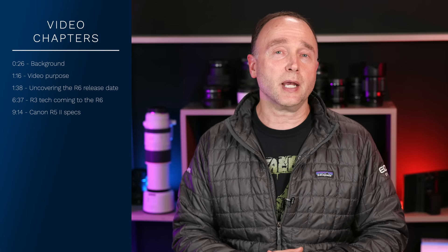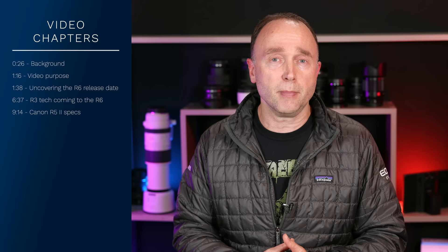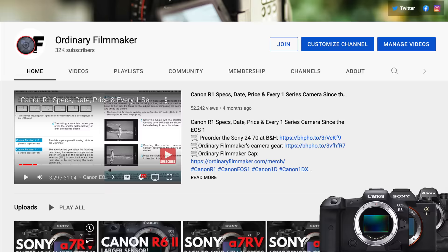This video is all about the Canon EOS R6 Mark II, the Canon EOS R5 Mark II, and how the technology found in the Canon EOS R3 might percolate its way down. Will the R6 Mark II be a mini R3 like the R6 was a mini 1DX Mark III? Details coming up.